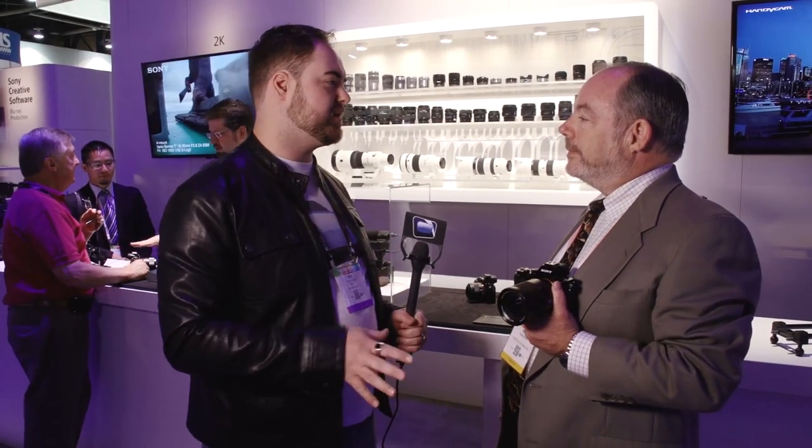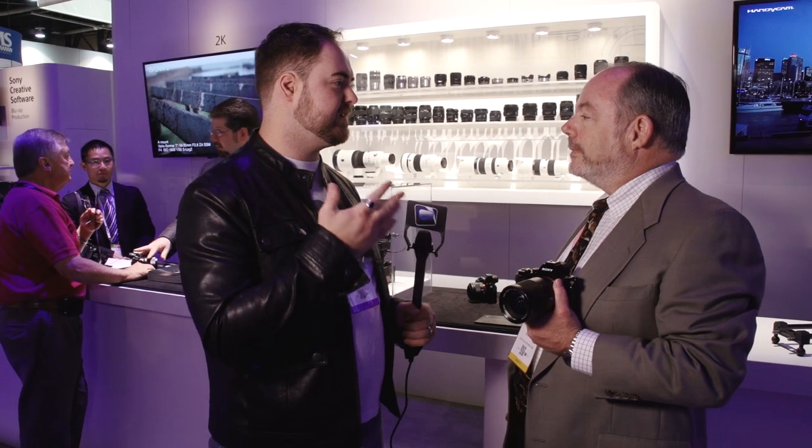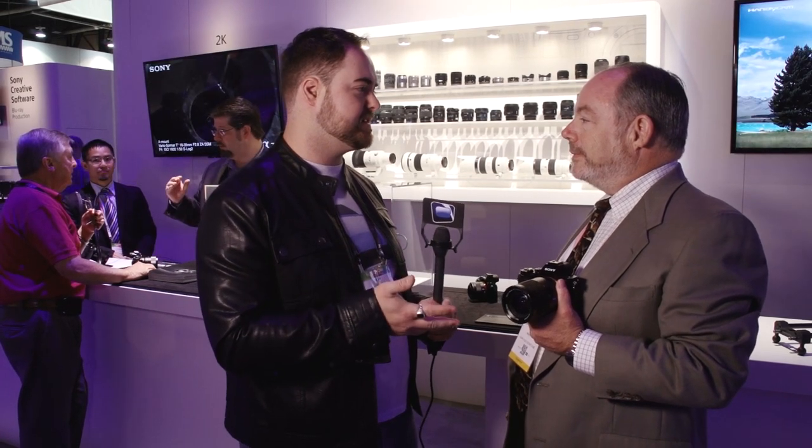We're at the Sony booth with Mark. I haven't been able to go anywhere on the floor without hearing about the A7S. You guys seem to have come out with a really impressive camera system that everybody's talking about. So tell us a little about what it has to offer.